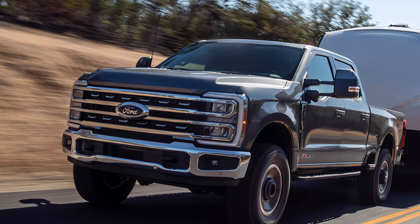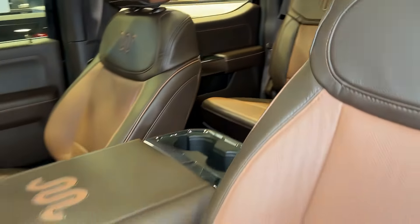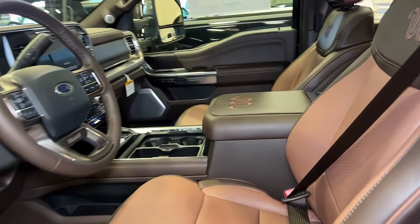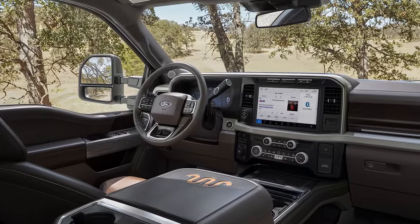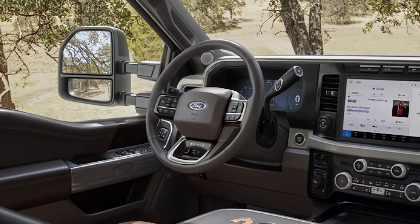The F-350's impressive towing and hauling capacities don't make it just a powerhouse. It also offers many features that help make towing and hauling easier, including the pro-trailer hitch assist and onboard scales. And with the crew cab model, you can comfortably seat up to six passengers.